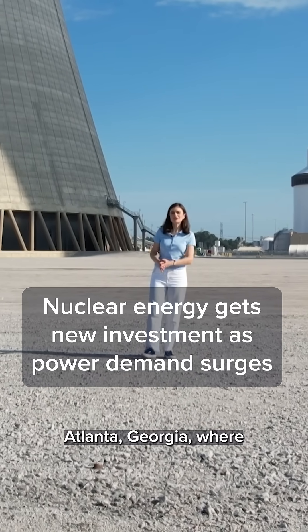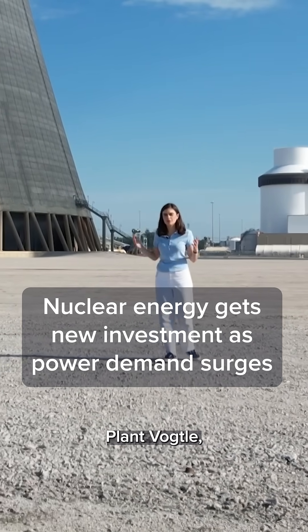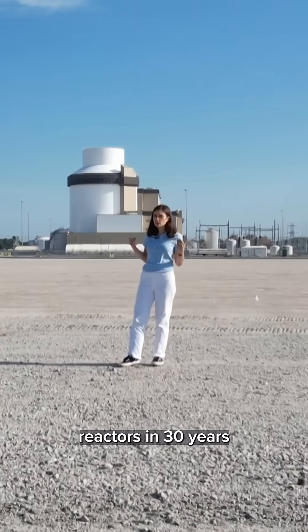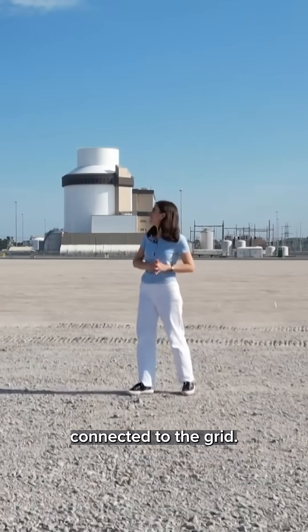I'm about three hours east of Atlanta, Georgia, where Southern Company's Plant Vogel now has the first newly built U.S. reactors in 30 years connected to the grid.